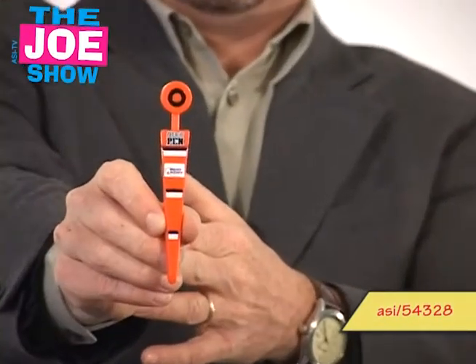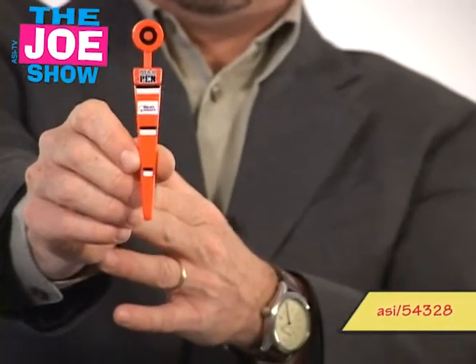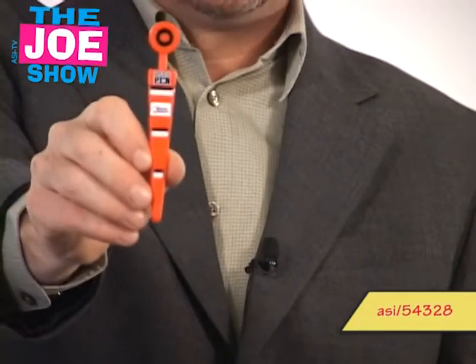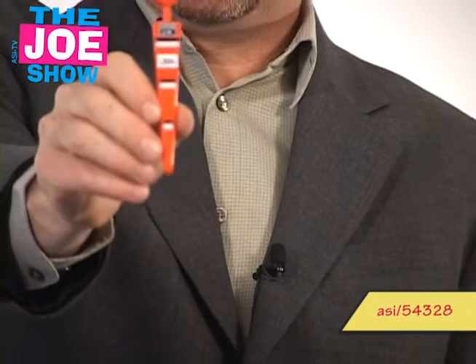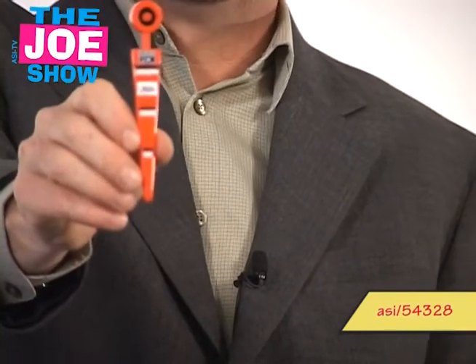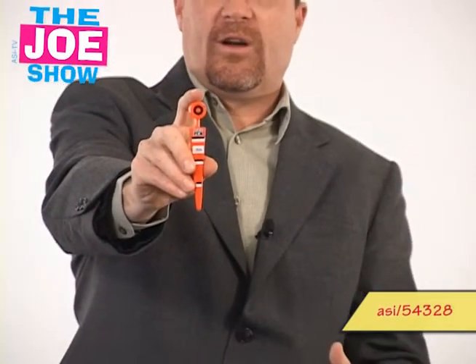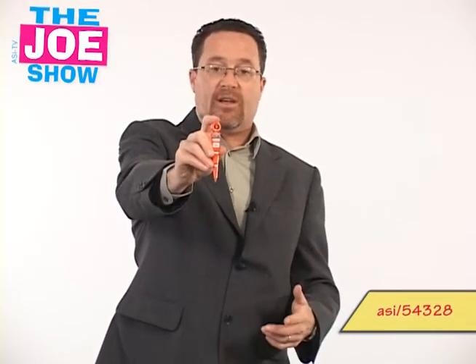The next product — if I hold this out here for you, it looks like a first down marker in football, and that's what it is, but it's actually a little pen. We are in the middle of football season, so great football-themed promotions can use this. Whether it's high school, college, or professional football — this is great for beverage companies, bars and restaurants, and high school parents' booster clubs to sell as a fundraiser. Also for club football teams — it's a first-and-ten down marker pen.